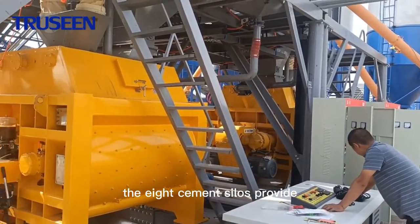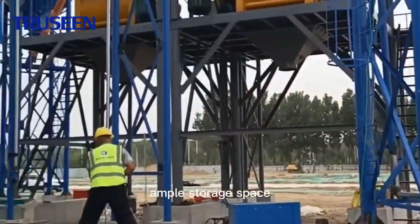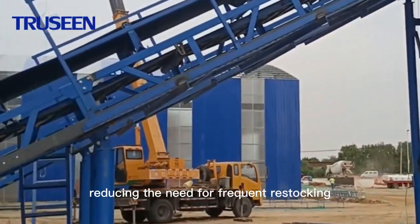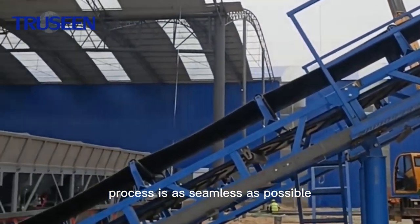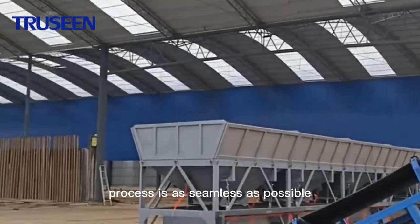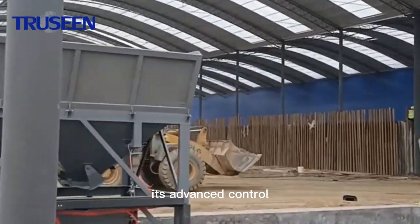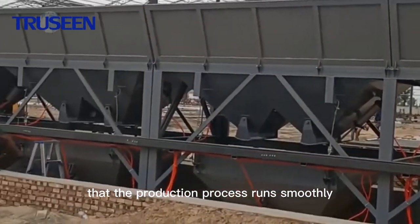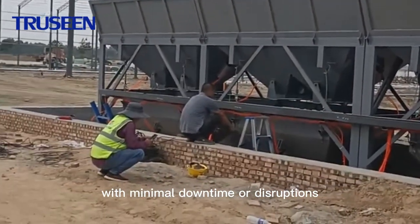The eight cement silos provide ample storage space for the materials required to create the concrete, reducing the need for frequent restocking and ensuring that the production process is as seamless as possible. Its advanced control systems and reliable components ensure that the production process runs smoothly, with minimal downtime or disruptions.